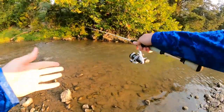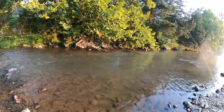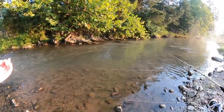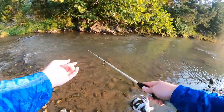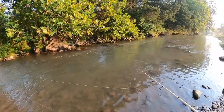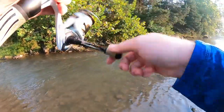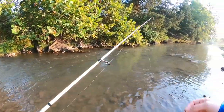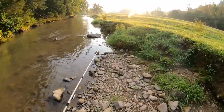Alright, pulled up to this little swift pocket right here. We're just going to work this old countdown through here nice and slow, just flipping it out, twitching it on back. Not sure if there are any fish in this run or not, but if there are we should be able to get their attention. Looks like nothing for this little run, but we were able to fish it nice and thoroughly using that old countdown. So we'll keep it moving downstream, keep stalking out these little swift runs and see what we can find.